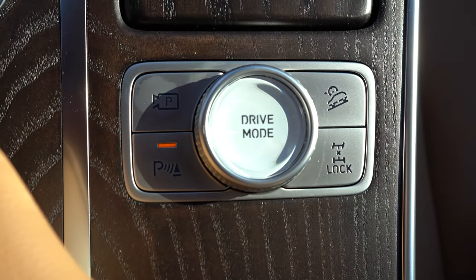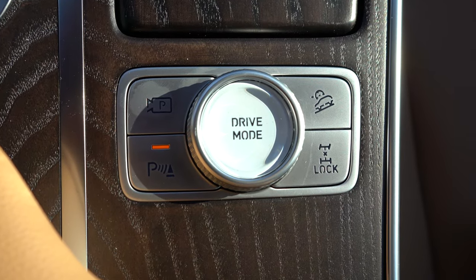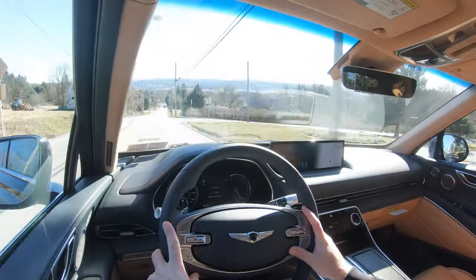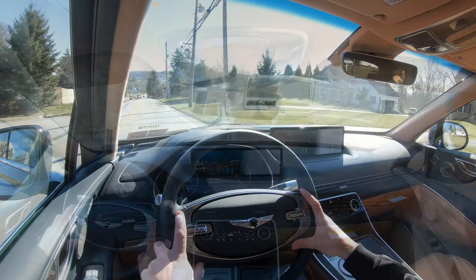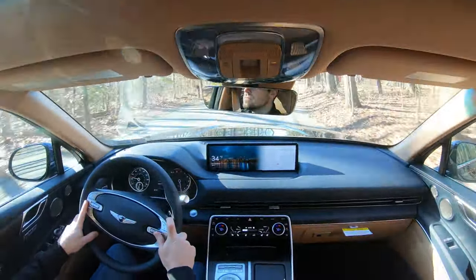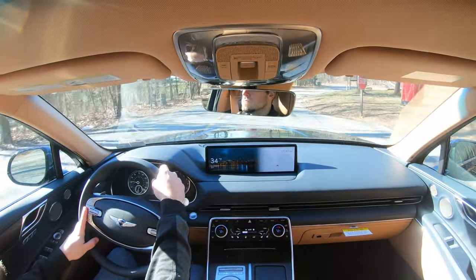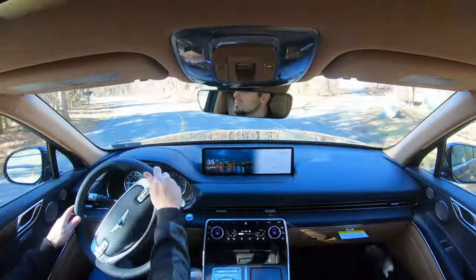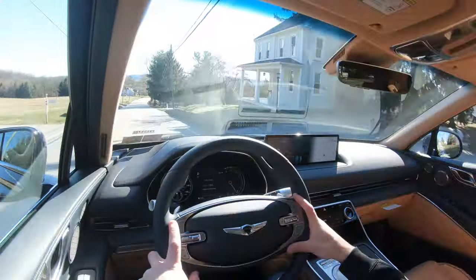There are drive modes for the GV80 — Comfort, Snow, Eco, Sport, and Custom — adjusted via a circular dial behind the cup holders. These affect shift points, throttle response, steering sensitivity, suspension settings, and the gauge cluster. There's also an all-wheel drive lock button to keep you in constant AWD rather than relying solely on the intelligent system — great for snow driving.